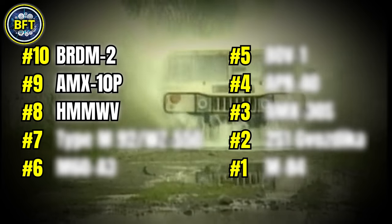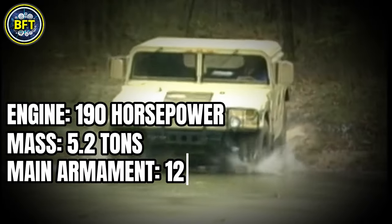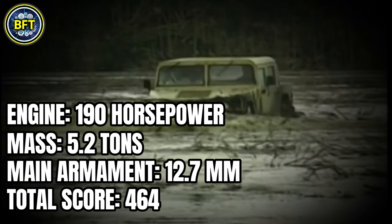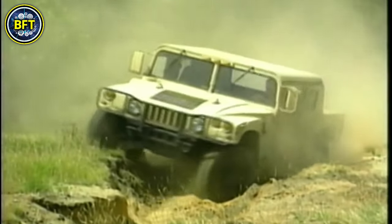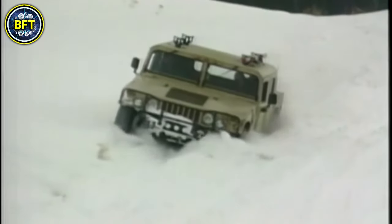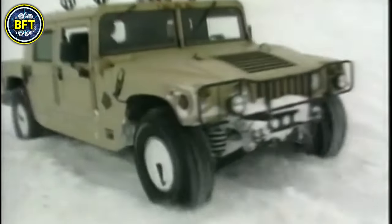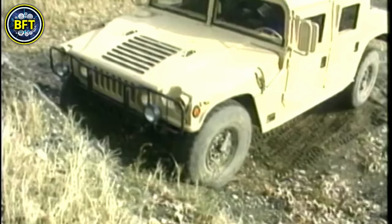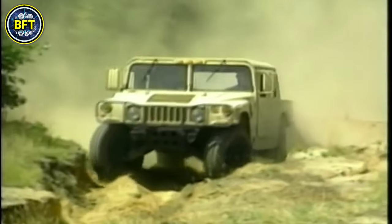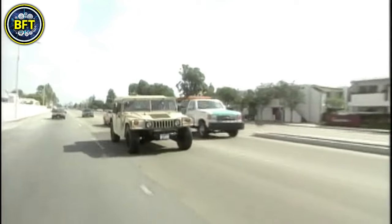Number 8: HMMWV. Engine: 190 horsepower. Mass: 5.2 tons. Main armament: 12.7 millimeters. Total score: 464. The high-mobility, multi-purpose wheeled vehicle, commonly known as the Humvee, plays a significant role in the Bosniak Armed Forces fleet. Bosnia acquired a number of HMMWVs through United States aid programs, which included several variants like the M1123 cargo carrier, M1151 armored troop carrier, and M1152 ambulance. These vehicles provide critical logistical support and mobility for troops, making them a versatile asset in various operational roles.